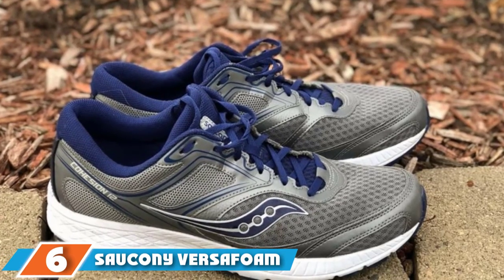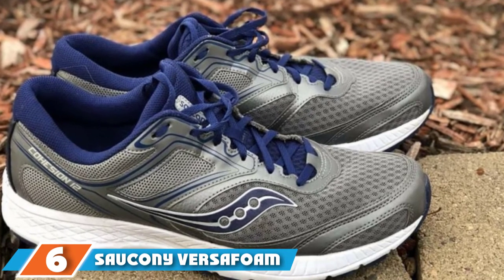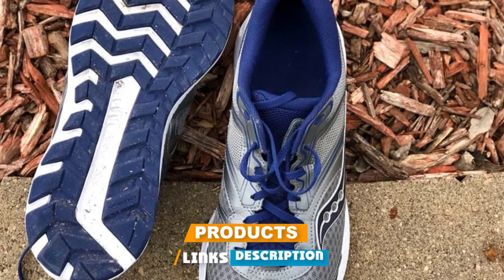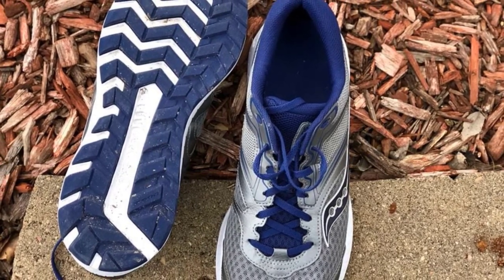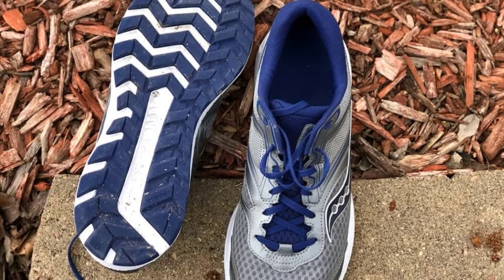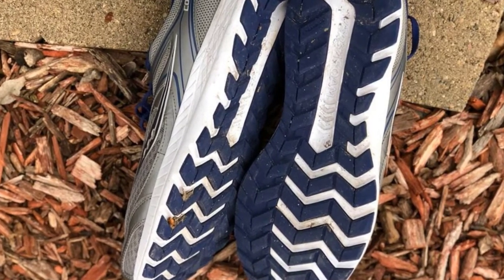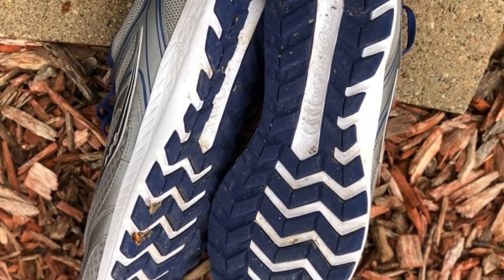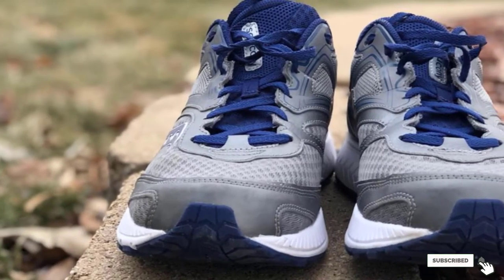The number 6 position is dominated by the Saucony Versafoam Cohesion Running Shoe, a forever favorite among walkers and runners alike. The affordable Saucony Versafoam Cohesion Shoe has just the right amount of cushioning and support that people dealing with foot issues like plantar fasciitis need. The shoe's grid-like Versafoam cushioning offers exceptional comfort and stability in every step, making those miles fly by without any pain or discomfort. Meanwhile, the thick outsoles provide shock absorption and enhanced durability.